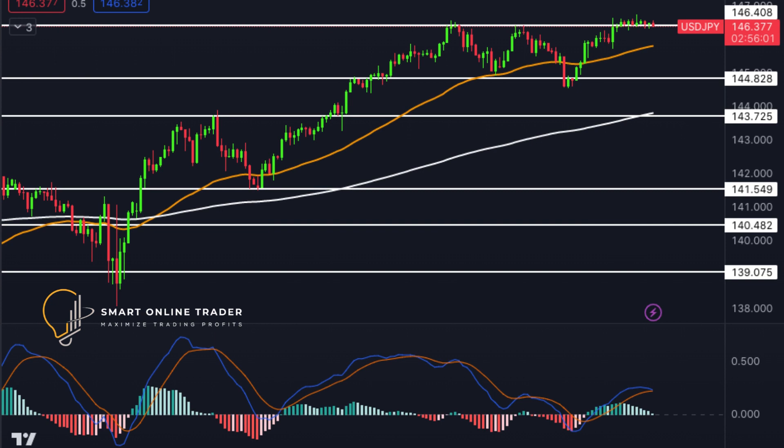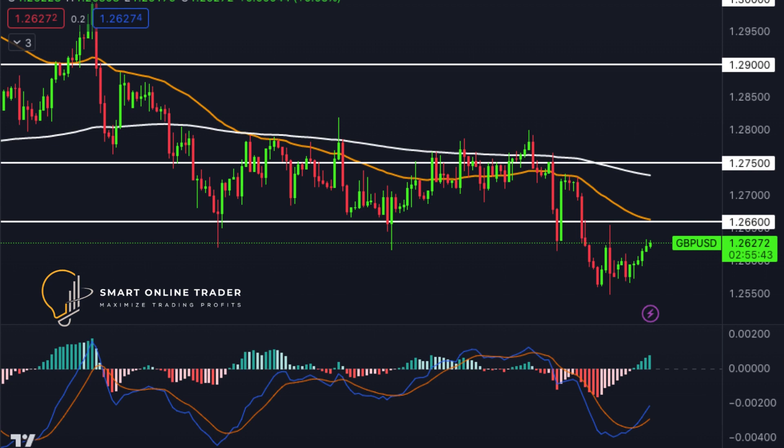Turning to USDJPY, a consolidation pattern has recently formed around 146.34. A breakout from this pattern by bullish traders could lead to a push past the immediate resistance at 147.55 and potentially further to 148.67. However, if bears take control, USDJPY could retreat towards the lower support level of 145.04.